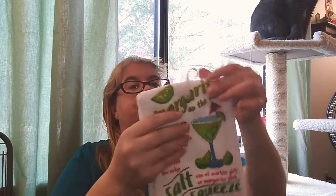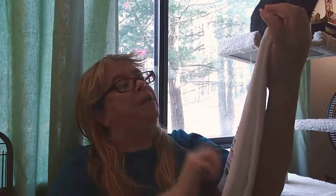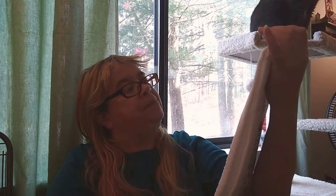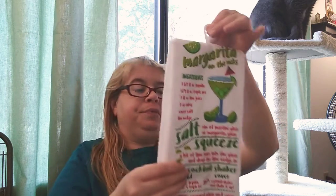I found the frozen margarita tea towel — that's really cute. It has the ingredients to make a margarita on the rocks on the front, which is pretty cool. I like margaritas, so I had to get this.